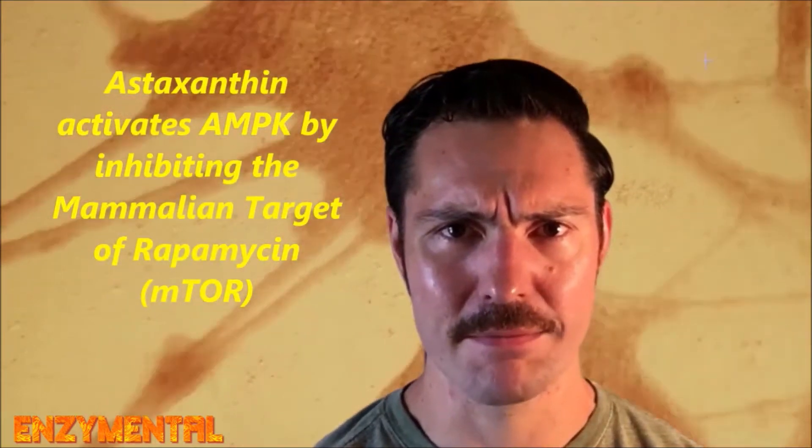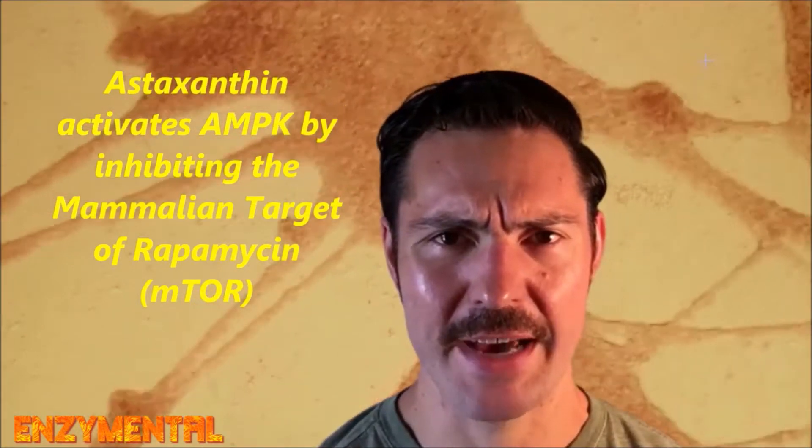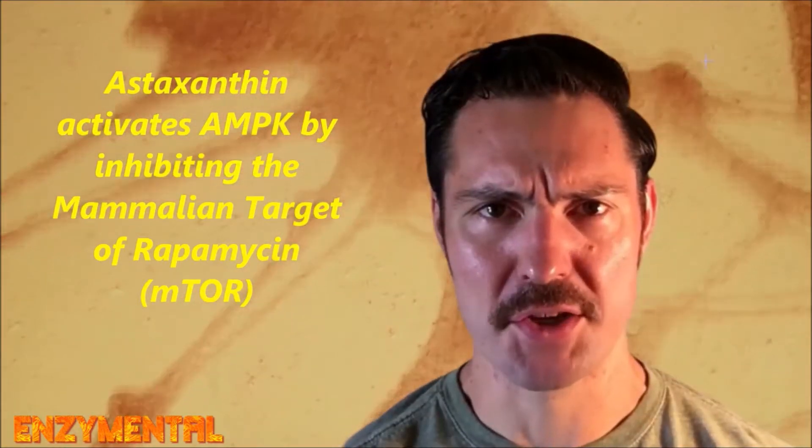Astaxanthin is an activator for AMPK, or adenosine monophosphate protein kinase, our metabolic master switch that initiates autophagy, which itself is essential for cellular development and homeostasis. Astaxanthin activates AMPK primarily by inhibiting something called the mammalian target of rapamycin, or mTOR. mTOR is a major regulator of cellular activity and metabolism when it functions normally, and when it doesn't, as is often seen in older individuals, abnormal mTOR activation is a factor in many age-related degenerative diseases.